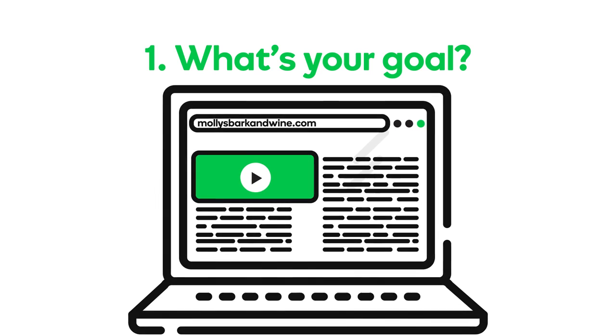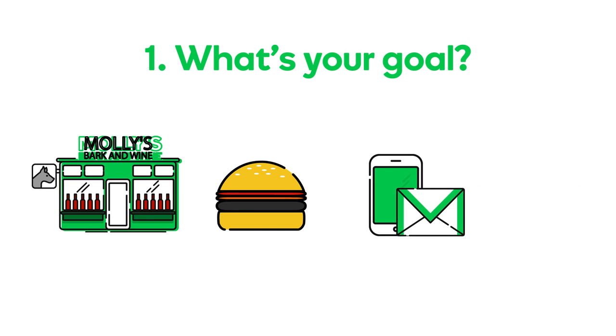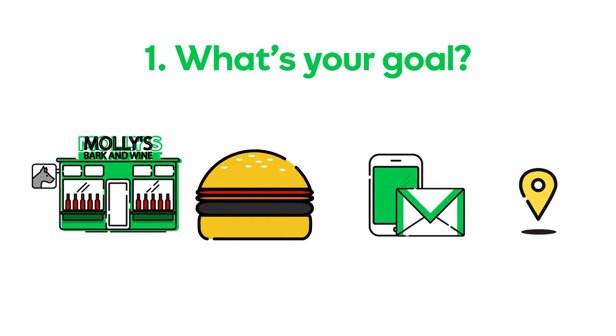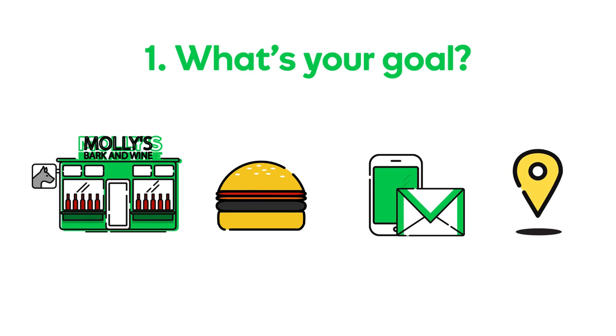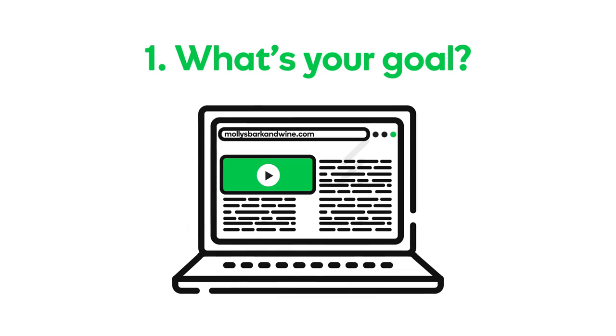At a minimum, your website should tell people who you are, what you offer, how to contact you, and where to find you. An informational or awareness website for your business is a great place to start your online presence, and can even be done on just a single page.